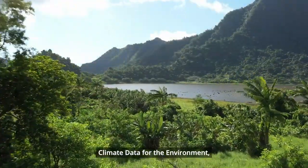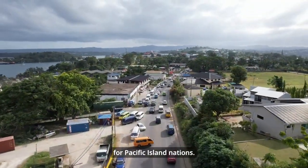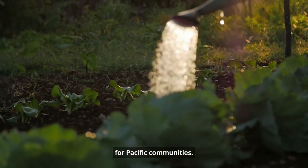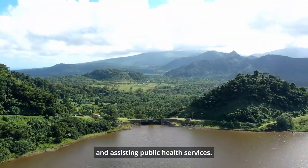Climate Data for the Environment, or CLIDE, is a climate database for Pacific Island nations. CLIDE underpins a range of vital services for Pacific communities, such as maximizing hydropower generation and assisting public health services.